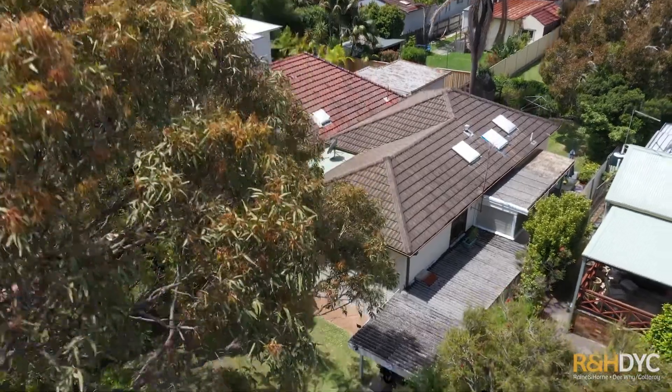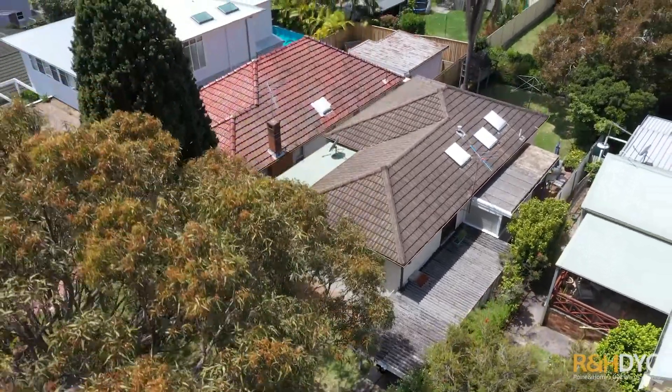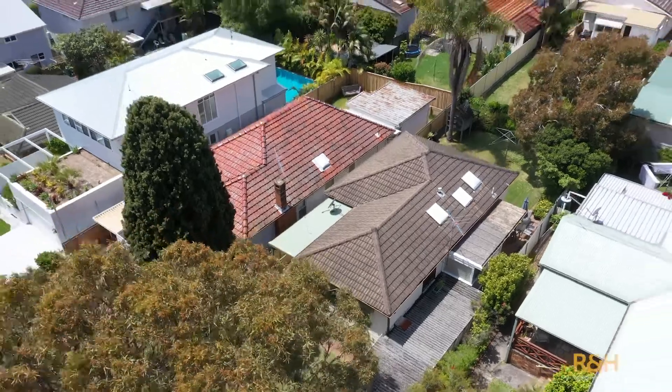Located in one of the northern beaches' most sought-after suburbs, set well back from the road and enjoying a level 500 square meter block of land, this well-proportioned cottage enjoys lots of natural light and is ready for you to enjoy.